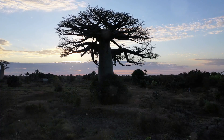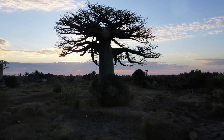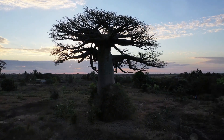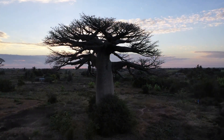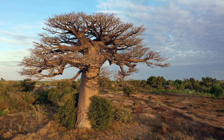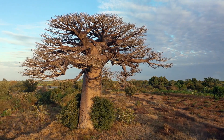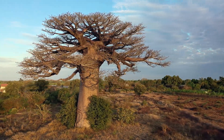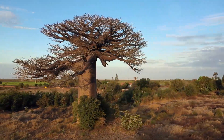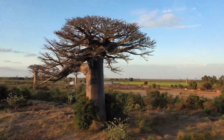With age, these trunks can become hollow, creating a natural cavity. This feature isn't lost on the local communities. In some African cultures, these hollow trunks have been used as shelters, water reservoirs, or even as unique burial sites. So we have a tree that defies the scorching heat by dropping its leaves, stores water in its giant trunk, and also serves as a shelter. Talk about multitasking — only the baobab.